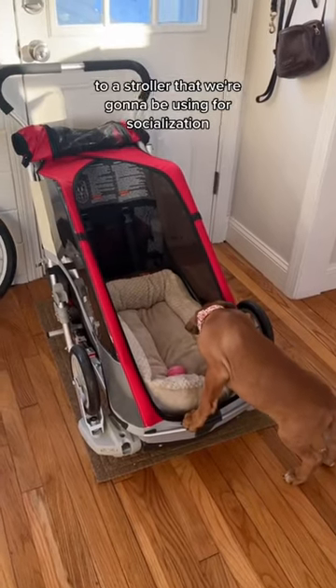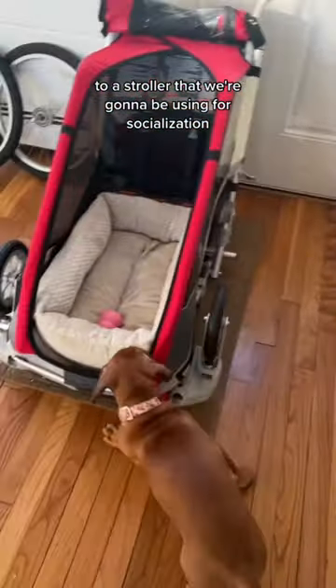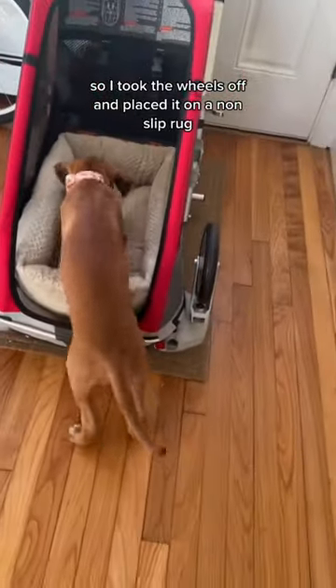This is how we introduced our eight-week-old puppy to a stroller that we're going to be using for socialization. I took the wheels off and placed it on a non-slip rug so that it wouldn't scare her when it moved around.